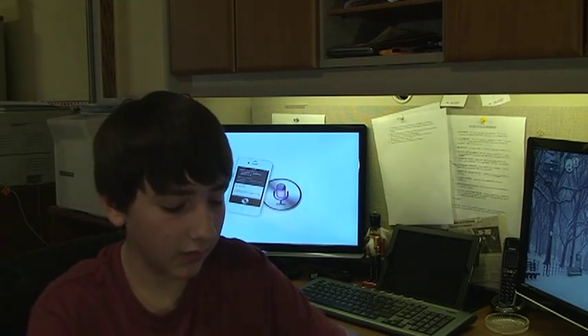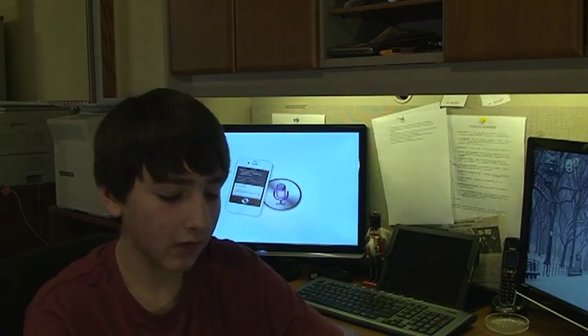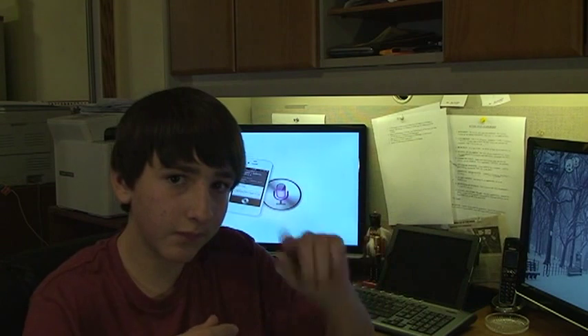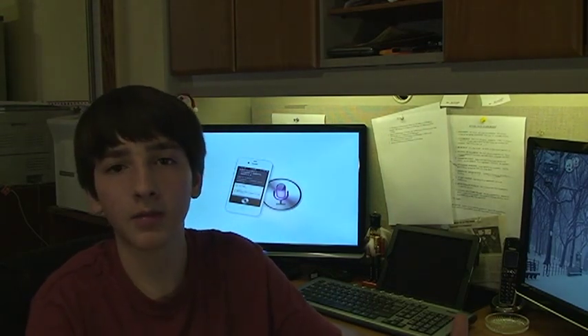The last thing is that Siri can be used to control an application on another iOS device. How this was set up: there was a PDF file open on an iPad, and Siri on the iPhone 4S was configured to communicate with the iPad. The user was able to ask Siri to go to the next page, and magically on the iPad it flipped to the next page without touching a thing. They also asked Siri to find a word in the PDF file, and Siri transmitted that to the iPad, which then did a search for that word.